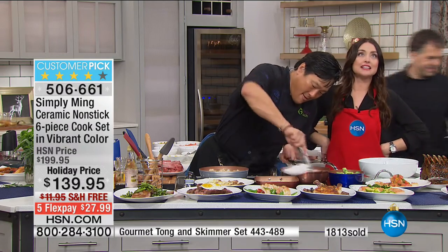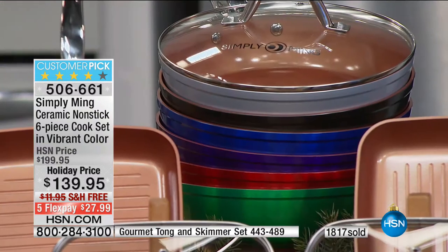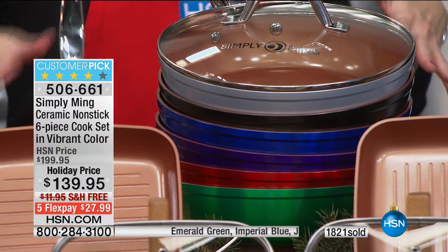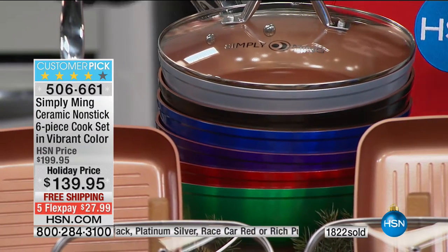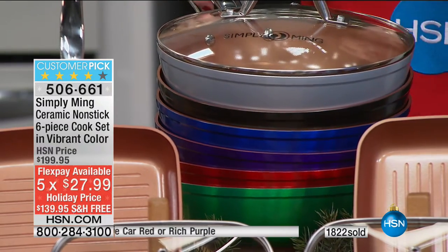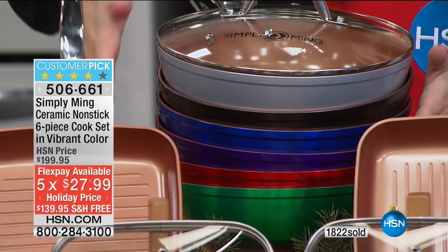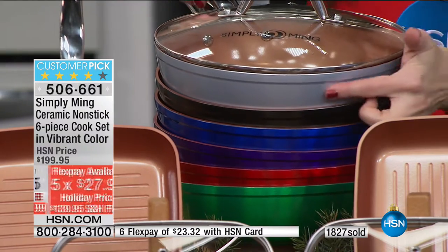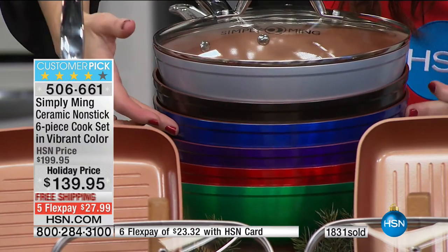Over 1,800 of these are gone, only two minutes left, more than half of our quantity spoken for. Last call on the emerald green and the blue. Take a look at your color options: the platinum silver is limited as well. Incredible holiday prices — not only for gifts but also for preparing food for friends and family this holiday season. The Technalon Plus means nothing sticks, food cooks evenly, and you get compliments because it's so beautiful.